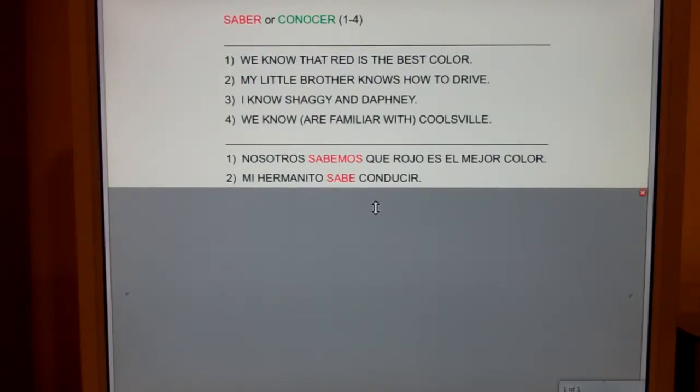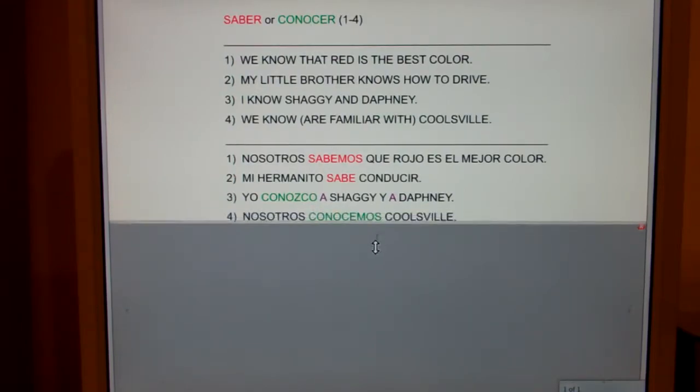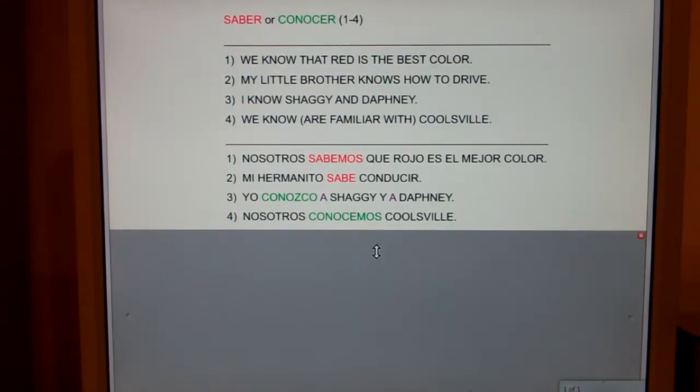Number three: I know Shaggy and Daphne. Yo conozco a Shaggy y a Daphne. And number four: we know, or we are familiar with, Coolsville. Nosotros conocemos Coolsville.